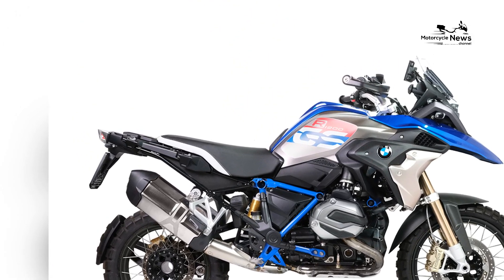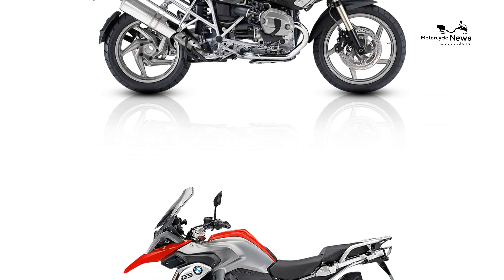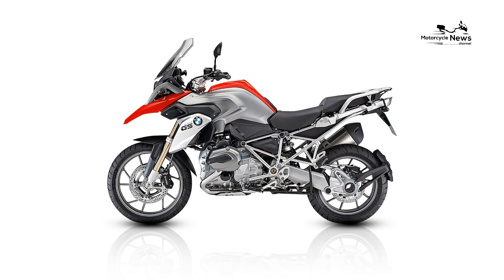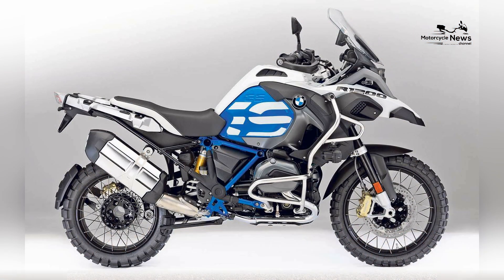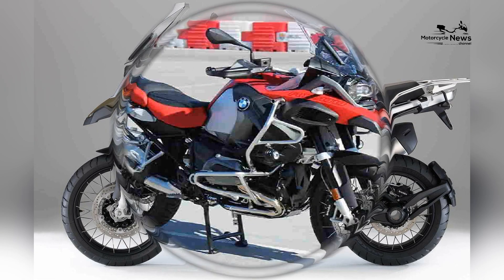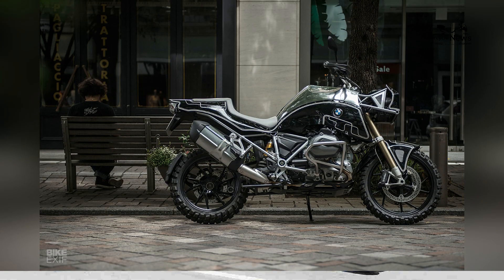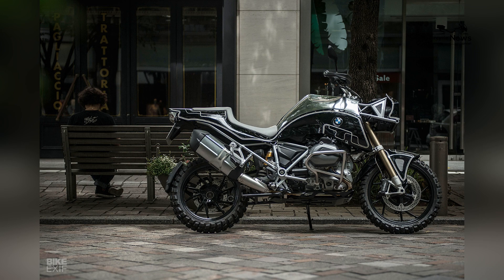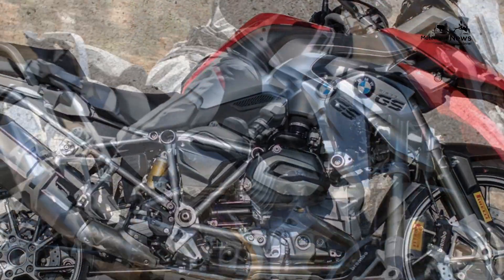Riding a BMW R1200GS offers a unique adventure experience that combines cutting-edge technology with a legacy of exploration. Whether navigating bustling city streets, cruising on highways, or exploring remote off-road trails, the R1200GS provides an adventure riding experience that is exhilarating and adaptable. The motorcycle's electronic suspension adjustment and robust engine make it equally suited for long-distance highway touring and tackling challenging off-road trails. This adaptability is one of the reasons why the R1200GS has become a favorite among riders who crave versatility and performance.